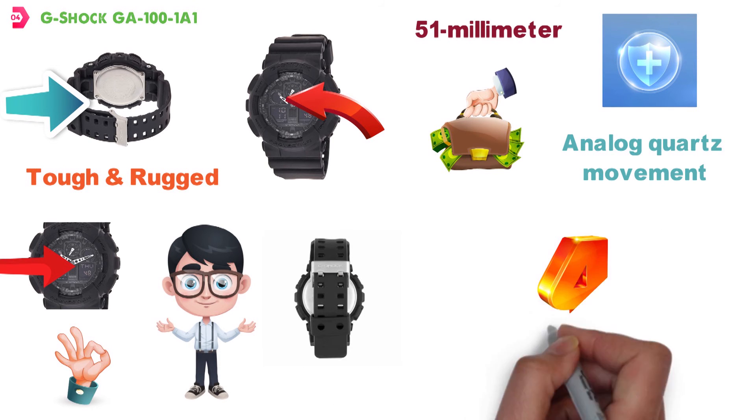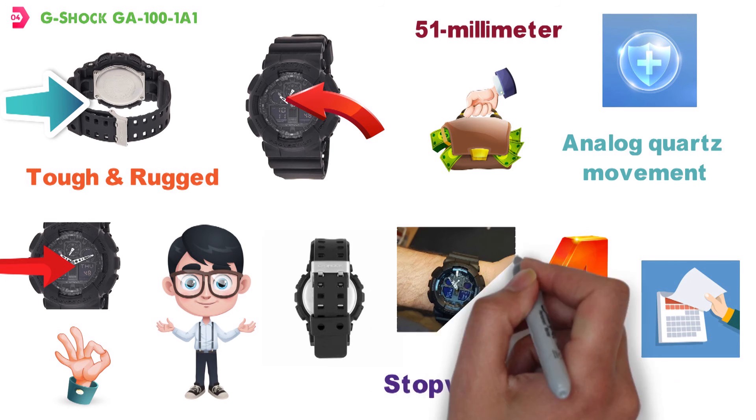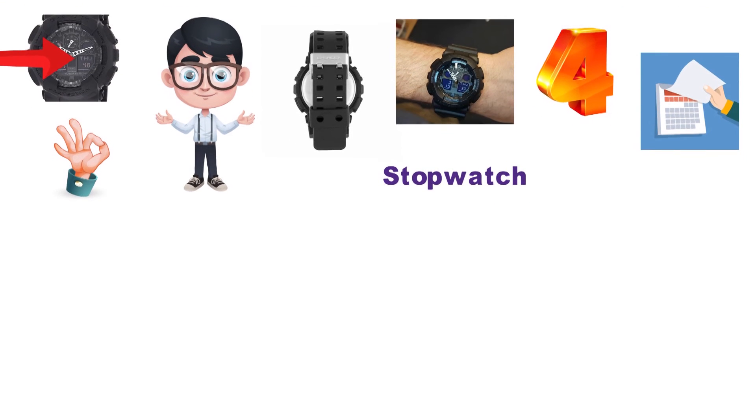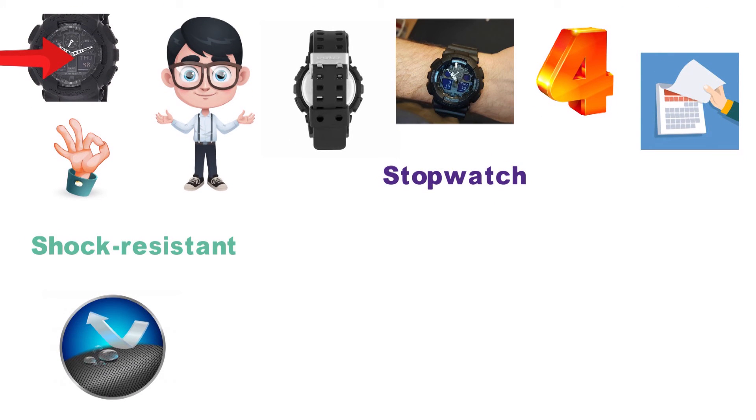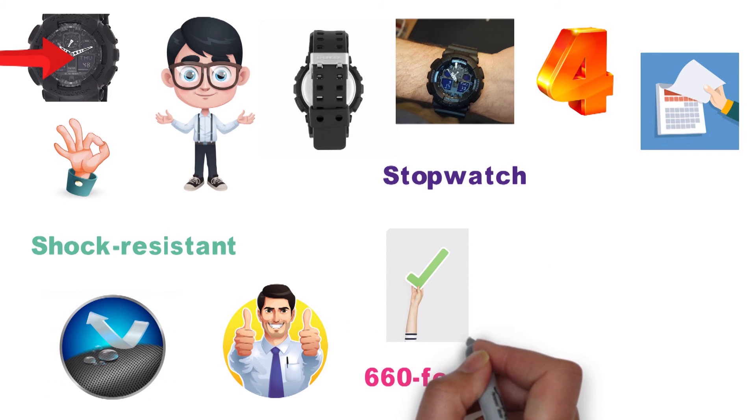You are going to get features like four daily alarms, a stopwatch, and a calendar, which is all very easy to see thanks to the included LED backlighting. This watch is also shock-resistant and water-resistant up to an impressive 660 feet. It's going to be able to go with you just about anywhere.